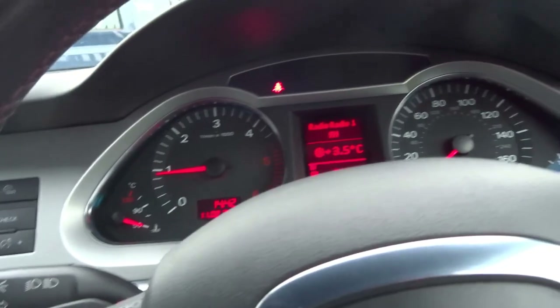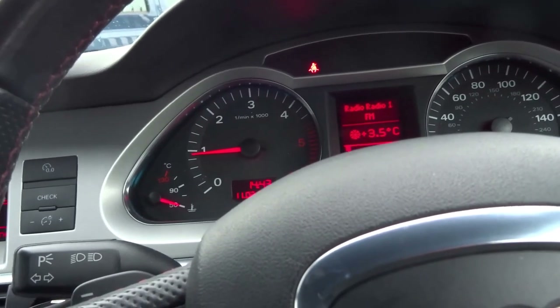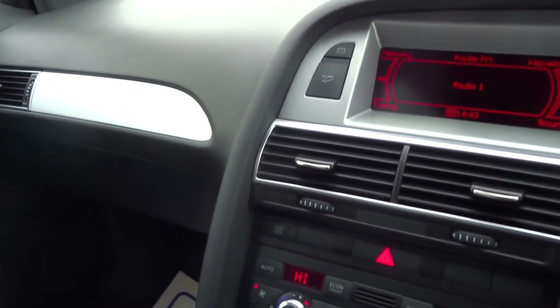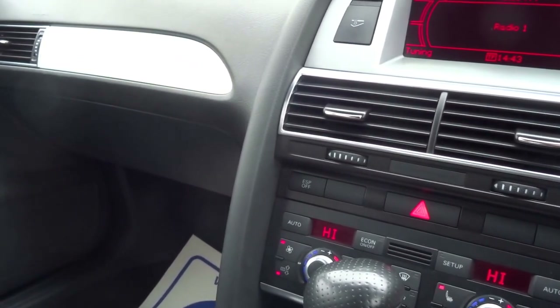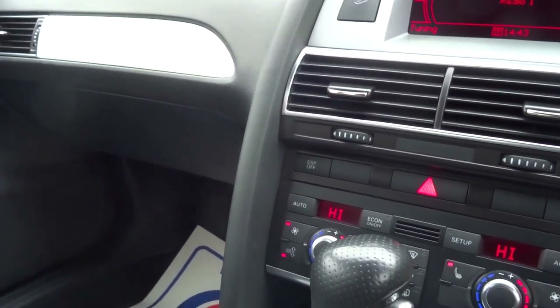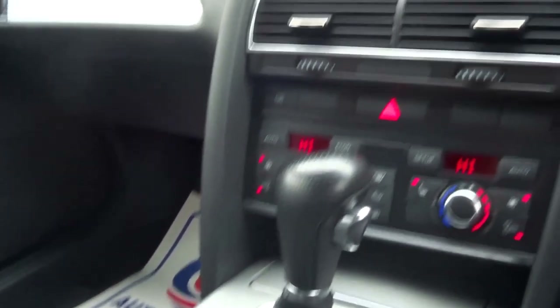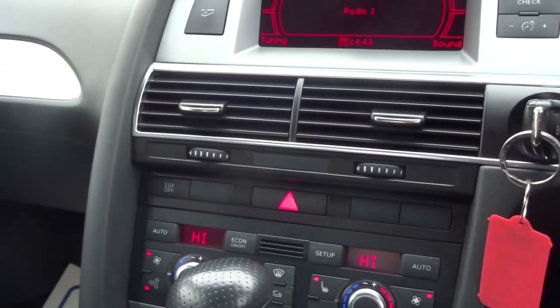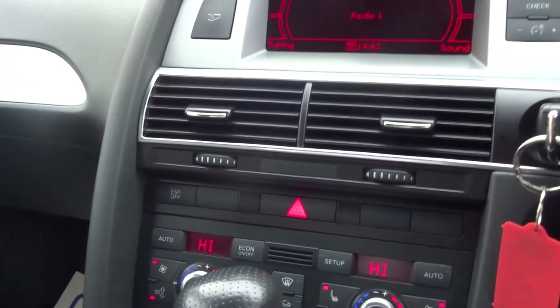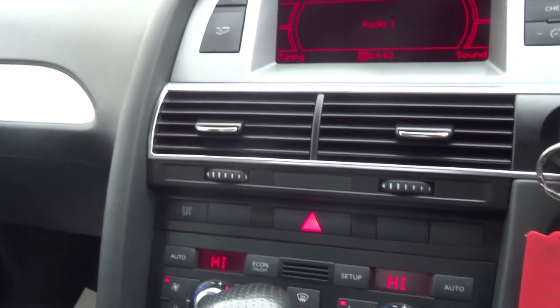So a very nice car indeed. This car, believe it or not, is up for £8,990. It will do 38 to the gallon and it's insurance group 30. Lovely car. If you'd like to arrange a viewing, give me a call. My name's George. You can reserve this vehicle for £500. My number is 01926 267813. Thank you.